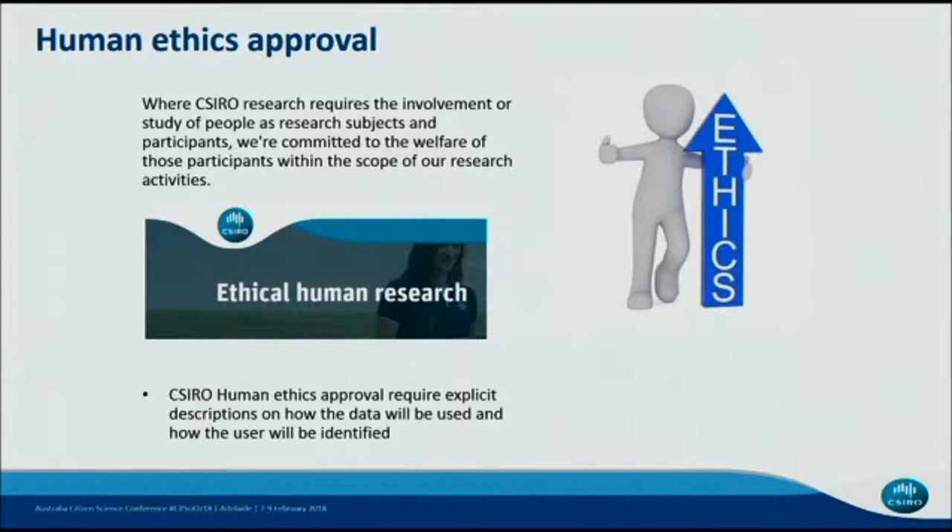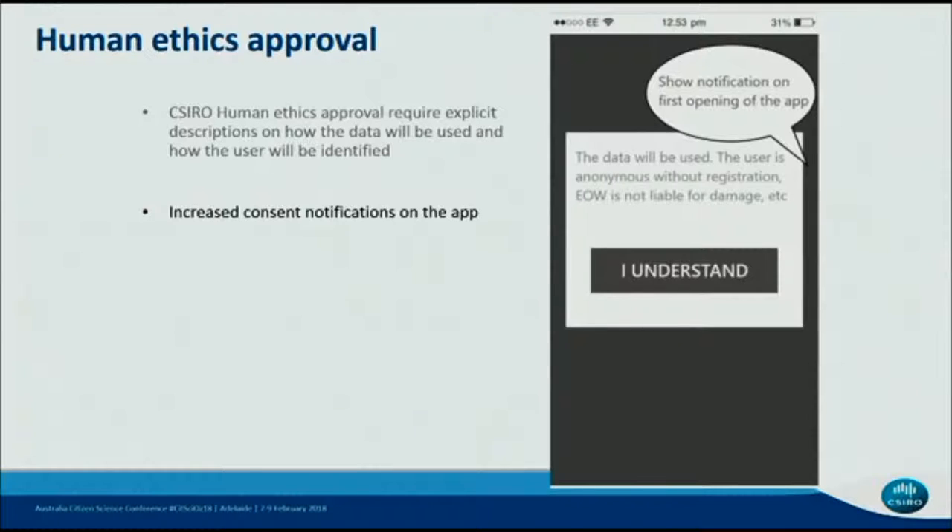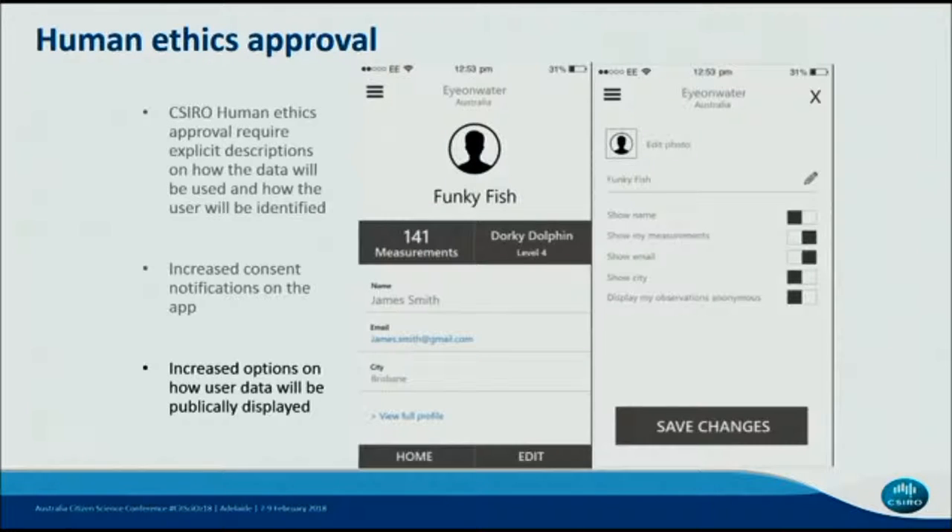For human ethics, CSIRO requires us to obtain human ethics approval whenever we are working with actual people, because CSIRO is committed to the welfare of each of the participants. With our particular approval, they required us to be very explicit in the descriptions of how the data will be used and how the user will be identified with the data. On our application, we increased consent notifications on the app, and we also increased options on how the data will be publicly displayed, so the user has the option to choose anonymity or various levels of information being provided.